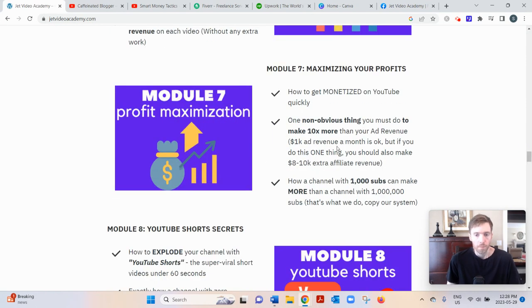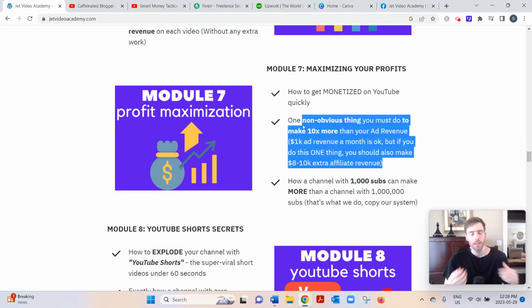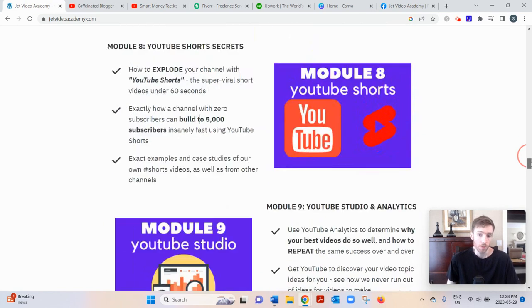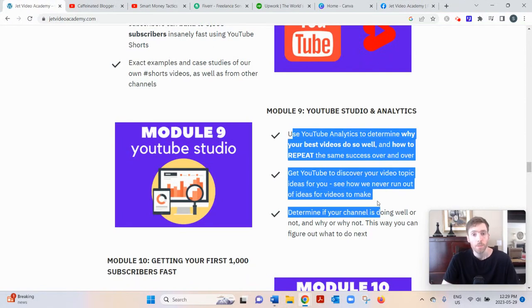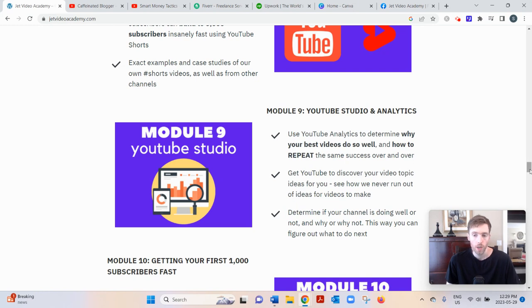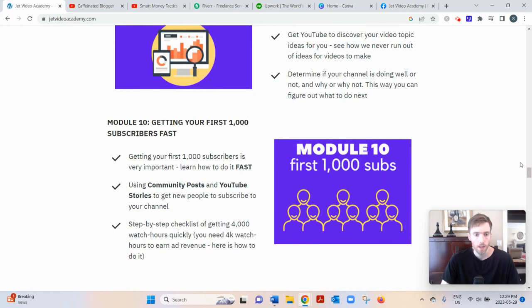They also cover maximizing your profits through email marketing — collecting people's emails and following up to sell high-ticket items on the back end. There's also a module on YouTube Shorts, which is how you get a lot of eyeballs quickly without being a big influencer. Short 15-to-60-second videos work across multiple platforms, and you can cross-post them to save time. They also cover getting your first thousand subscribers fast, since the average channel takes two years.